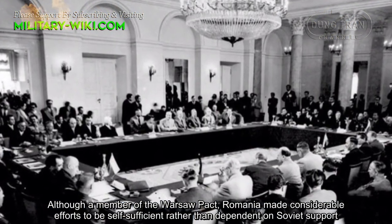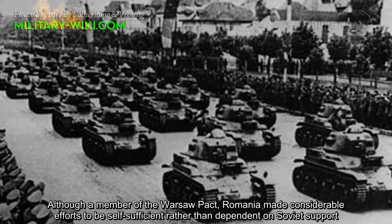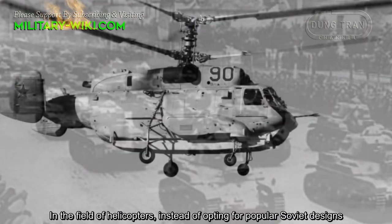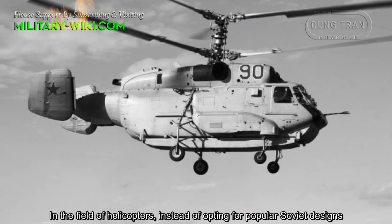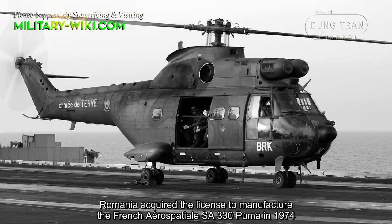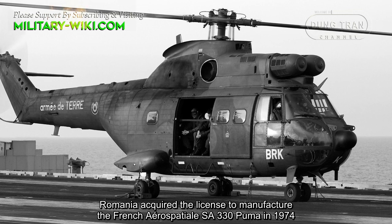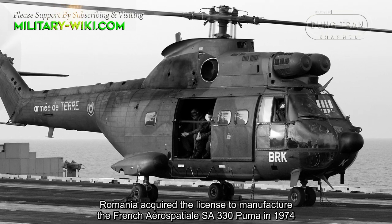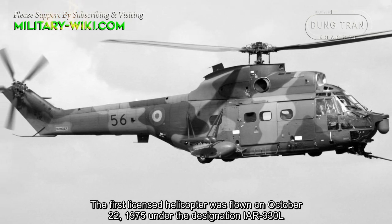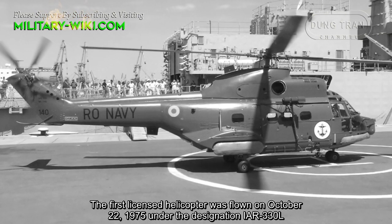Although a member of the Warsaw Pact, Romania made considerable efforts to be self-sufficient rather than dependent on Soviet support. In the field of helicopters, instead of opting for popular Soviet designs, Romania acquired the license to manufacture the French Aerospatial SA-330 Puma in 1974. The first licensed helicopter was born on October 22, 1975 under the designation IAR-330L.